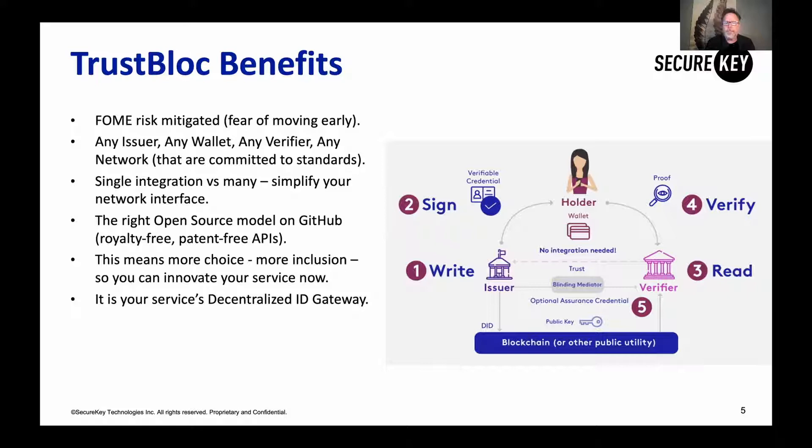TrustBlock gives you a simple way to implement your network interface so you can take verifiable credentials from multiple issuers. This is an open source model hosted on GitHub — royalty free and patent free. It's an open source community effort because we believe interoperability is going to be vital to making identity work. You can download it and use it at no cost, but we want to create a community, so we're looking for your contributions and innovations to add back to this network layer so we can get better identity for everyone.